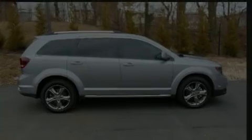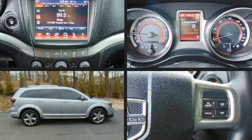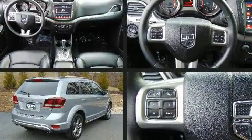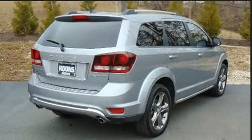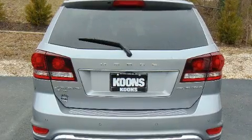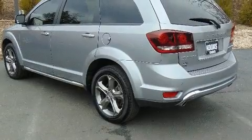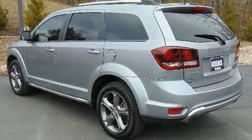Discerning drivers will appreciate the 2017 Dodge Journey. With just over 15,000 miles on the odometer, this four-door sport utility vehicle prioritizes comfort, safety, and convenience. It features all-wheel drive versatility, an automatic transmission, and a refined six-cylinder engine.